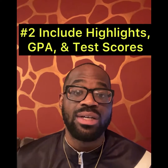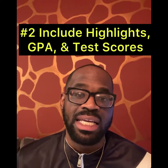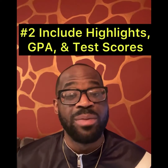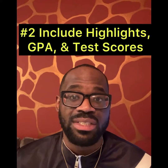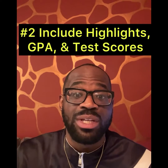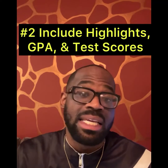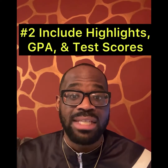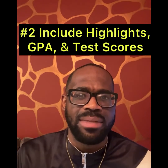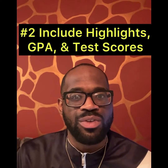Strategy number two: include important information like your GPA, your highlight film, and your test scores. Give the coaches what they want — let them know that you qualify academically, and give them your highlight film so they can say, 'Wow, this player has talent plus they qualify academically, maybe I should go ahead and recruit them.'